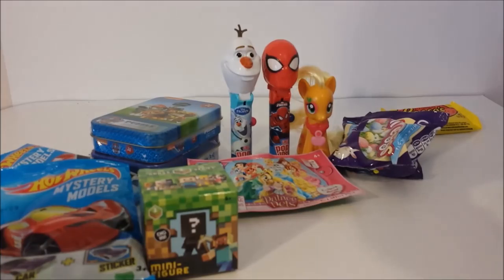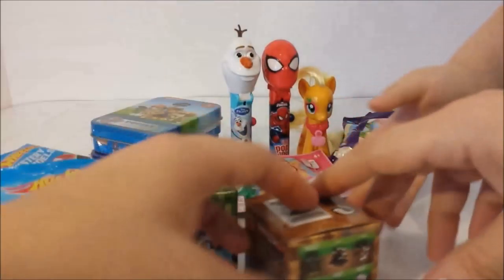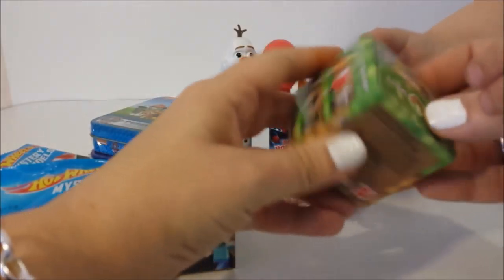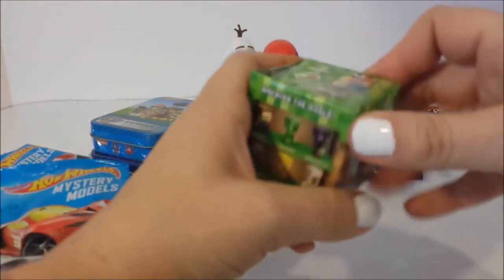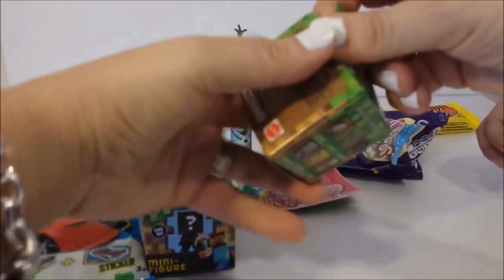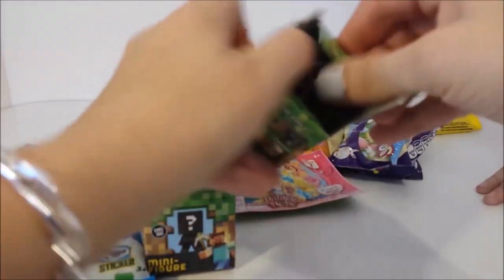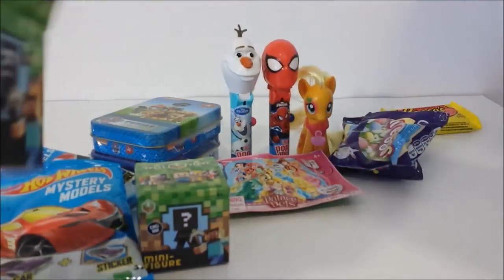The Minecraft - go ahead and open it. There's tape on it so we've got to kind of bust the box open a little bit. You don't want to take it out? Okay, you just want me to open it? Okay, pull it out.